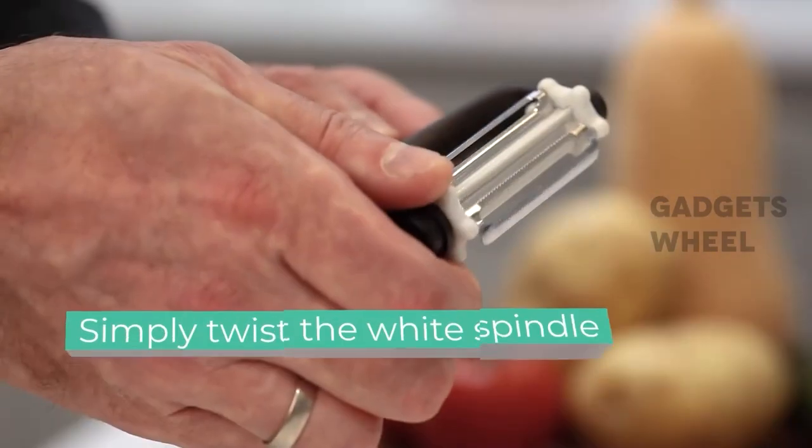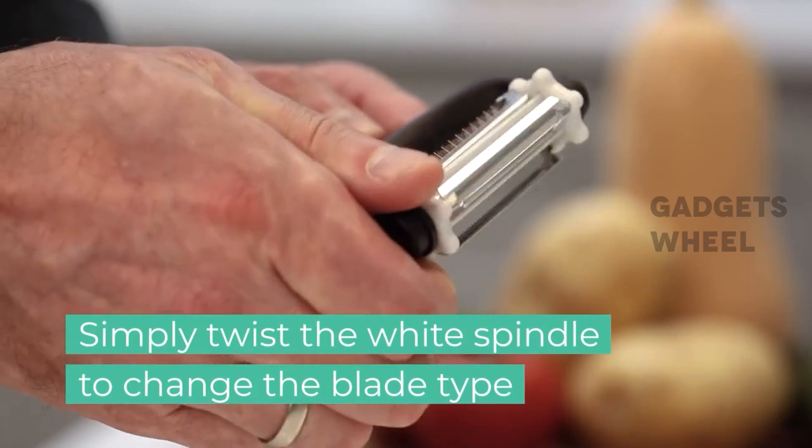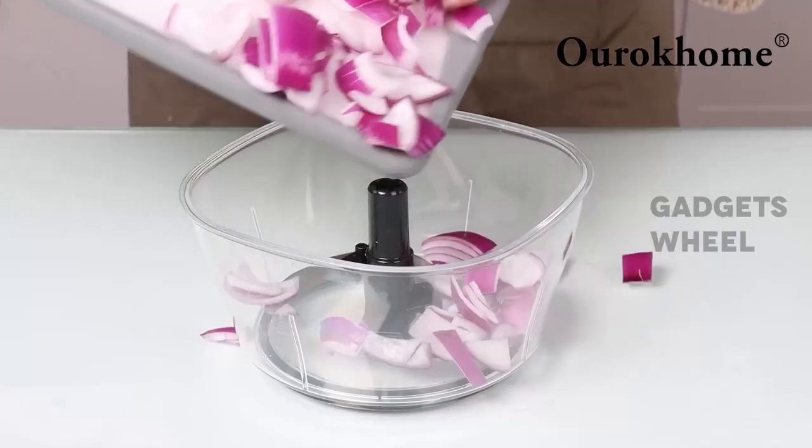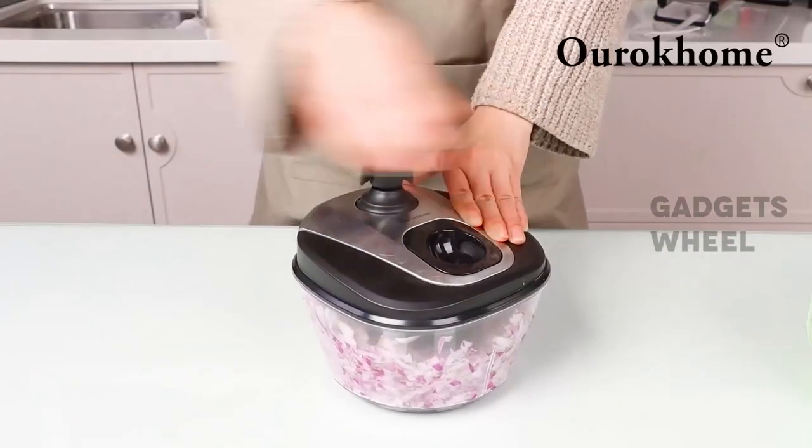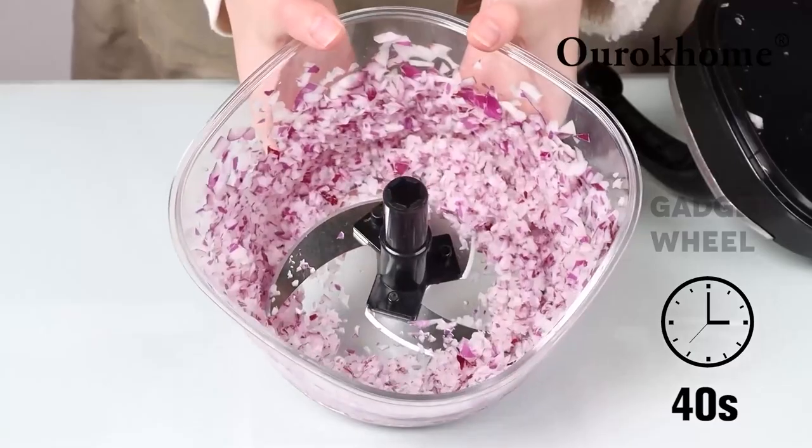There's just something about a colorful kitchen gadget that makes you feel happy inside. Keep in mind that the links for all these products are in the description below, where you can find them on Amazon or online.